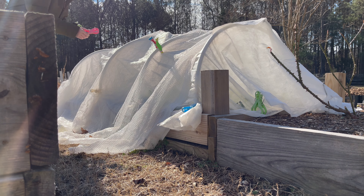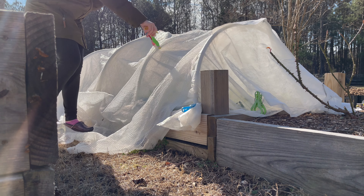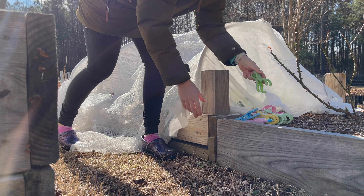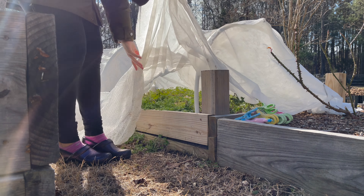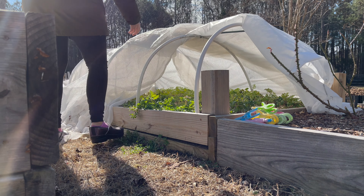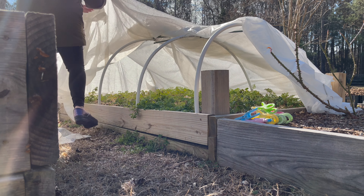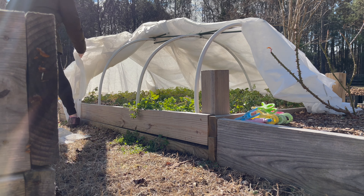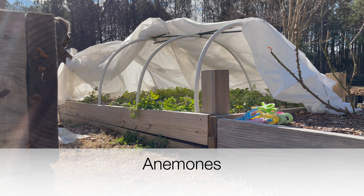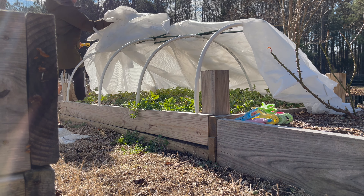Hey everyone! My name is Taryn and thank you so much for stopping by my channel, Nicoli Flower House. My channel is all about my cut flower garden and I'm located in zone 7B. It is the end of January when I shot these videos, so I just wanted to give you an update on what I have growing and what the garden looks like.